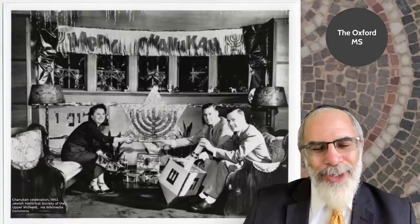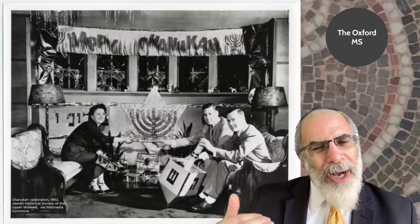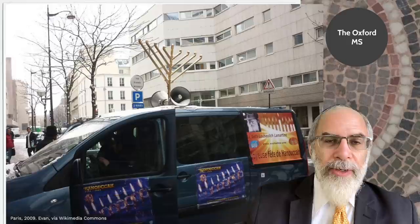Notice also the oversized dreidel here — I'm not sure why it's quite so big, but perhaps it is an attempt to reach the required minimum size of the Chazon Ish, a very important 20th-century rabbi.